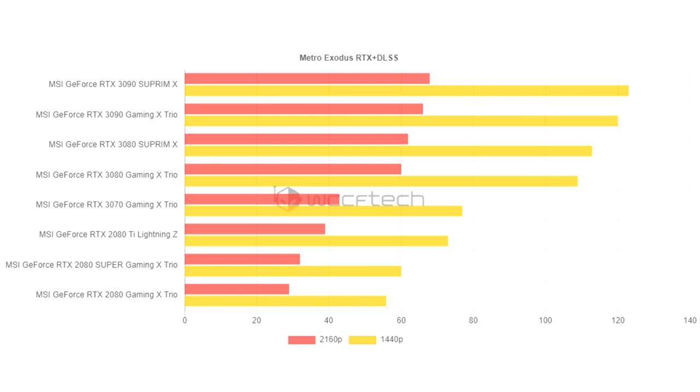But the fact that MSI has indeed released the fastest card on the planet is beyond doubt. For more information, see the original material.